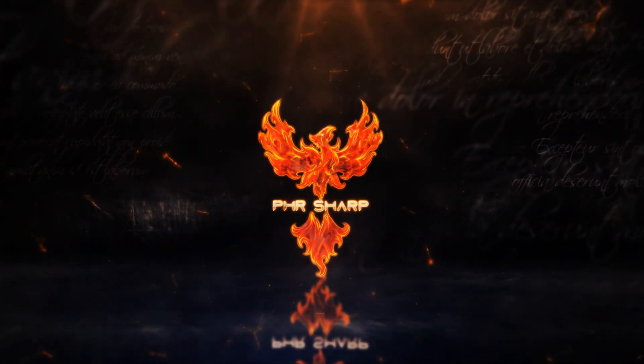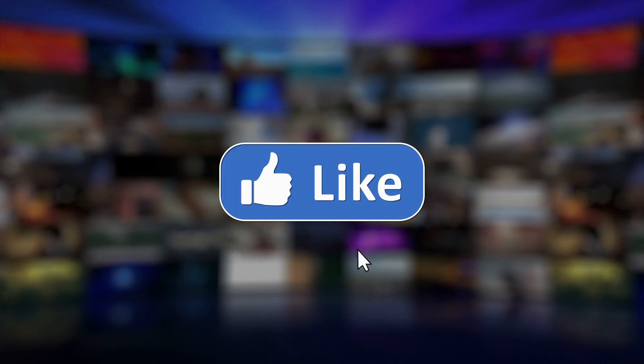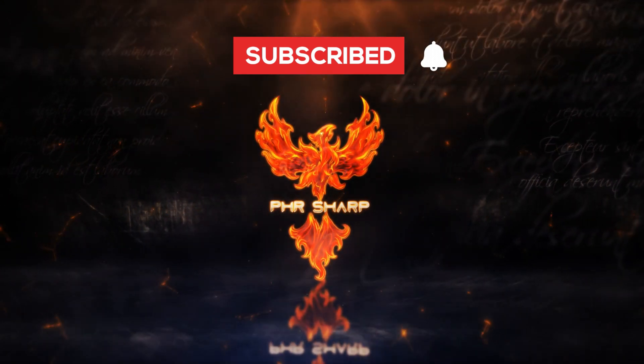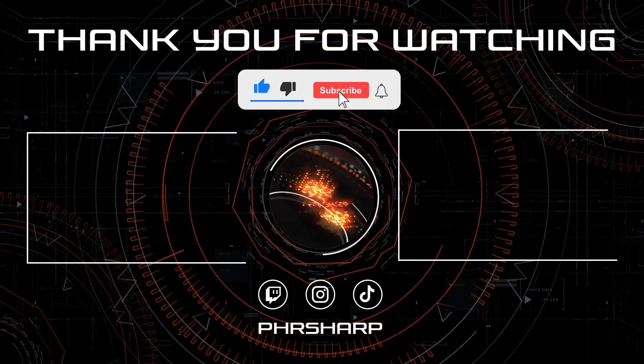If you found value in what we discussed today, please show your support by hitting that like button — it helps more than you know. Haven't subscribed yet? What are you waiting for? Hit that subscribe button and ring the bell, so you're always in the loop with our latest insights and adventures.